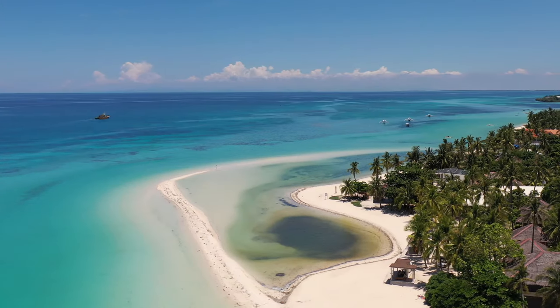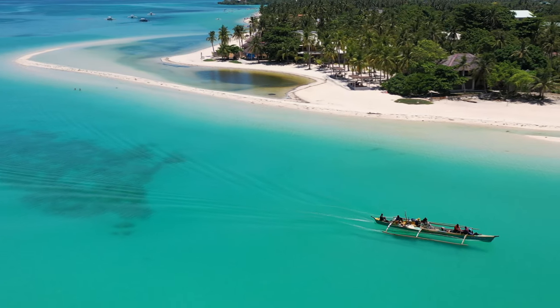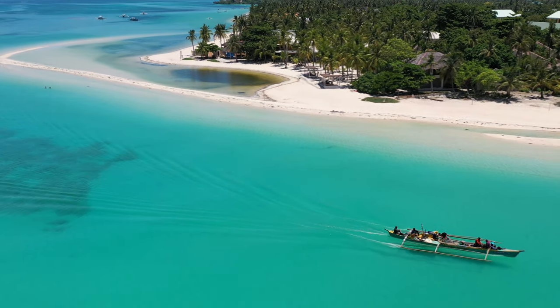Hi guys, Rob here and welcome to part two of my guide to accommodation here on Bentayne Island. My first video covers my favorite top 10 places to stay plus my highly recommended hotels, so at the end of this video please check that out. In this video I'm going to show all the accommodation that just didn't make it in that first list. There are some real hidden gems still in this list, and if you're looking for budget accommodation or some long-term stays, this is also the video for you.